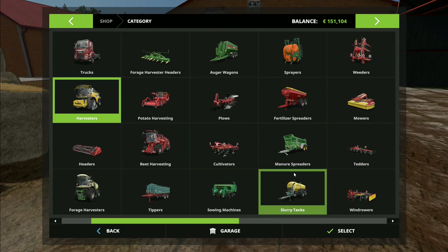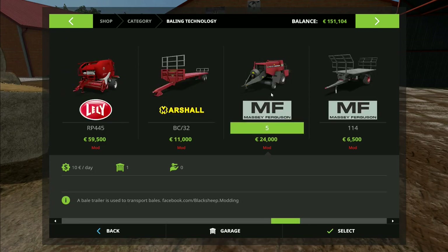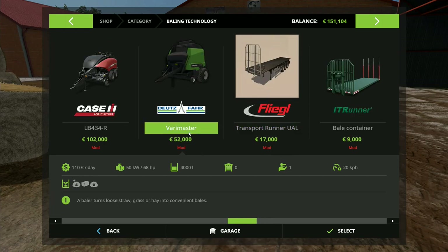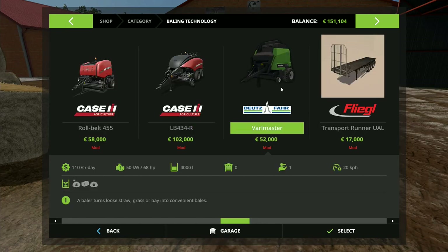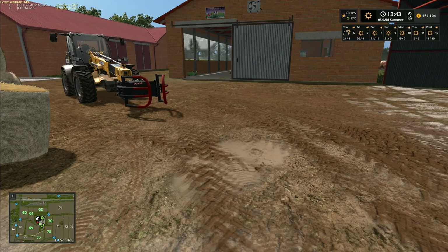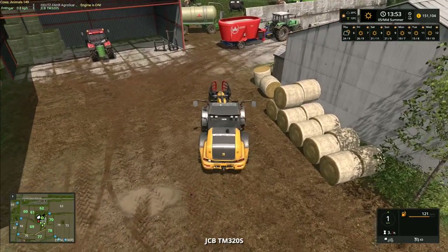So the choice is: do we keep the Deutz-Fahr Very Master round baler that we've already got on lease and use that for our summer straw, or do we use the Massey Ferguson square baler and do it all in square bales rather than round bales? It's your vote, it's your game — head in the comment section down below, let us know which one you want and why, and don't forget to cast your vote in the top right-hand corner.